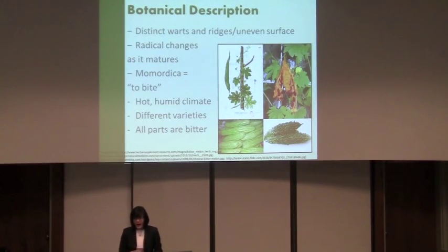First off, what does it look like? Because it's part of the Cucurbitaceae family, it's related to pumpkins, squashes, and cucumbers. You can see it's kind of a funky cousin of the cucumber — it's oblong, green, and has distinct warts and ridges with a very uneven surface. You can also see how it changes dramatically from unripe, where it's green and essentially closed, to when it's super ripe it turns a brilliant yellow and bursts to reveal the seeds.